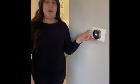Another update is going to include the Nest thermostat. It's a smart thermostat, so if you have Wi-Fi in your home, you'll be able to connect to your phone and control it from wherever you want.